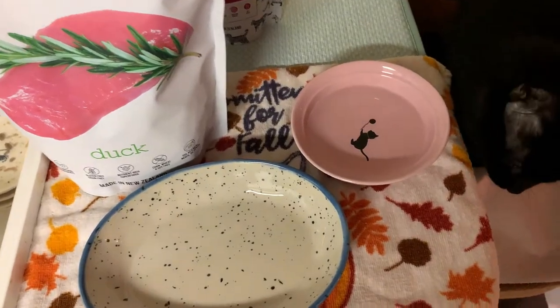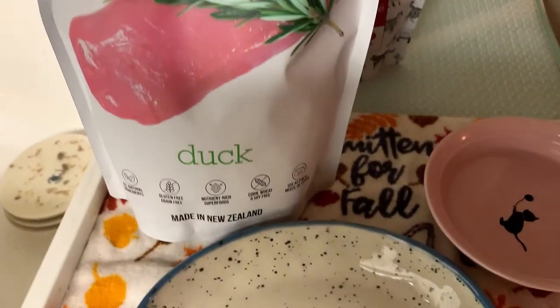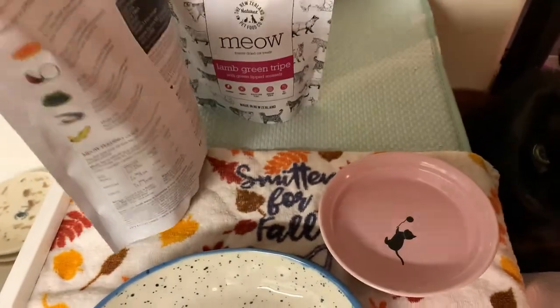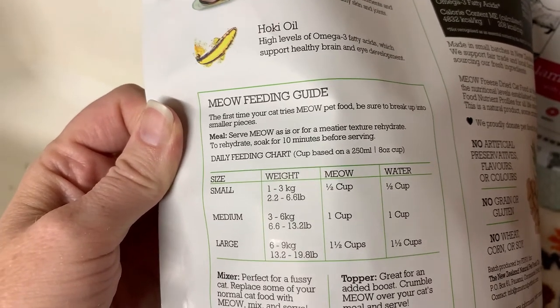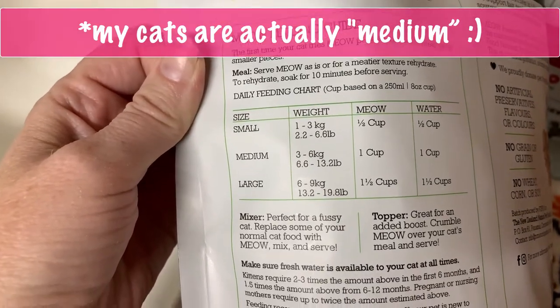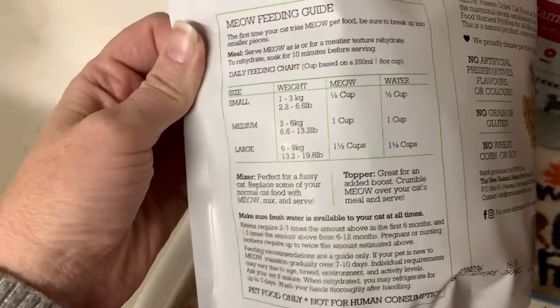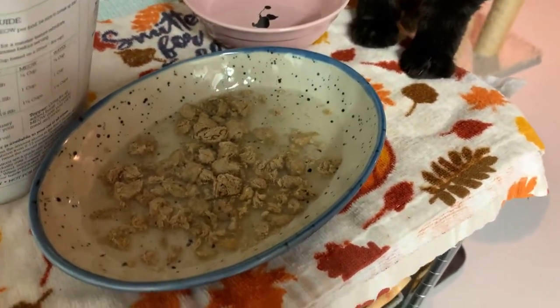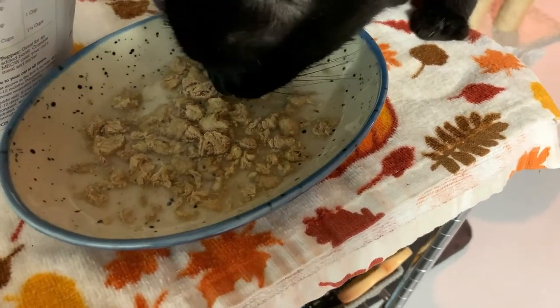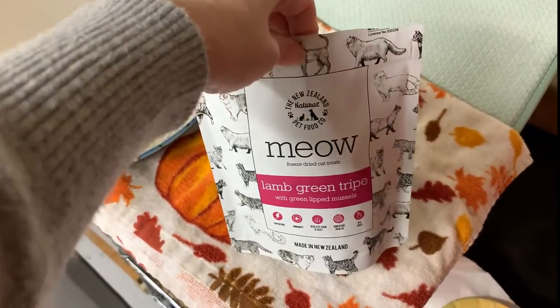Okay, we're going to try the treats, but before we do we're going to rehydrate some of the Meow food. Again, this is the duck. It says break it up into smaller pieces and soak for 10 minutes before serving. My cats are large but we'll do a smaller portion — let's do about a quarter cup. It's rehydrating, but Romeo's already eating it. I literally just set the camera down and he's already trying to get to the food, so I think it's a hit with the cats!